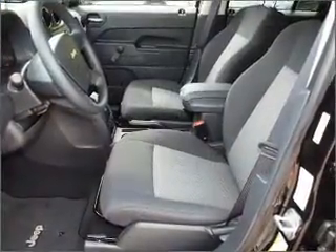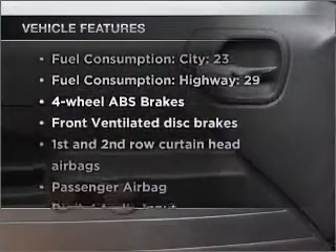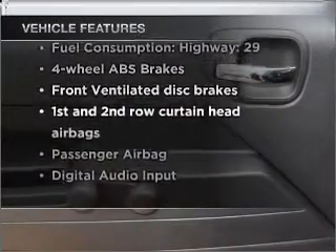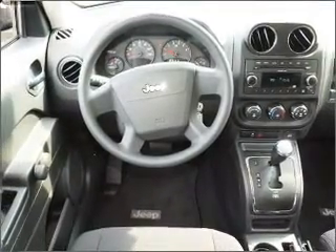The anti-lock braking system will keep you safe on the road. Enjoy these notable features included in this vehicle: power steering, an alarm system, an AM FM stereo with a CD player, and an adjustable tilt steering wheel.